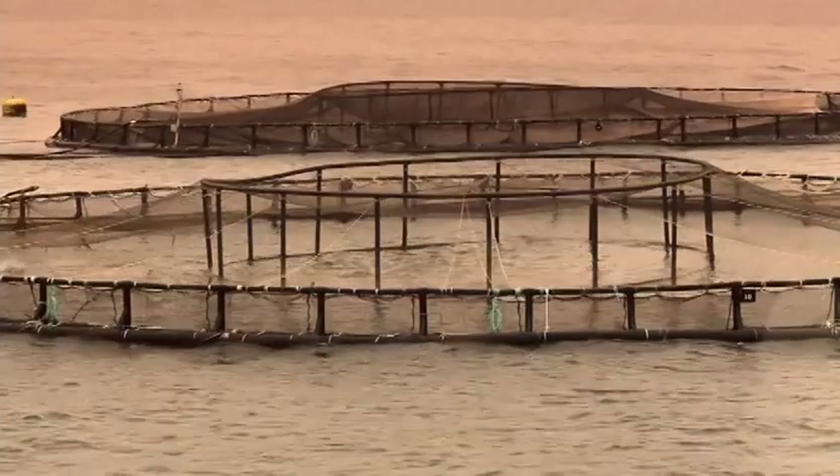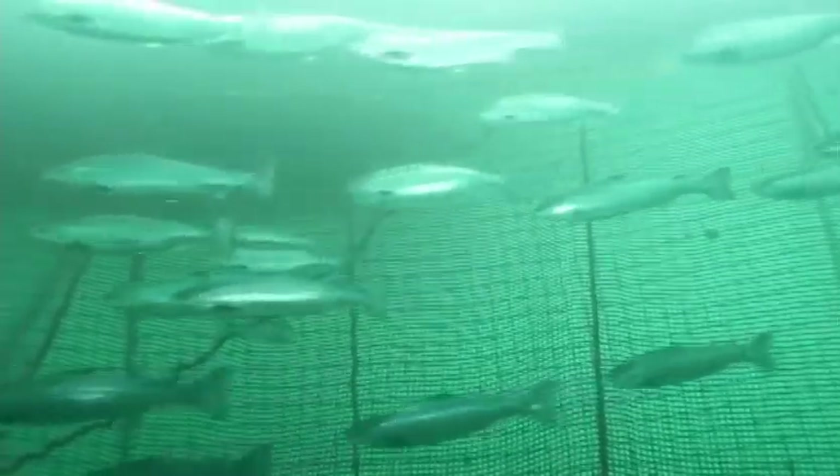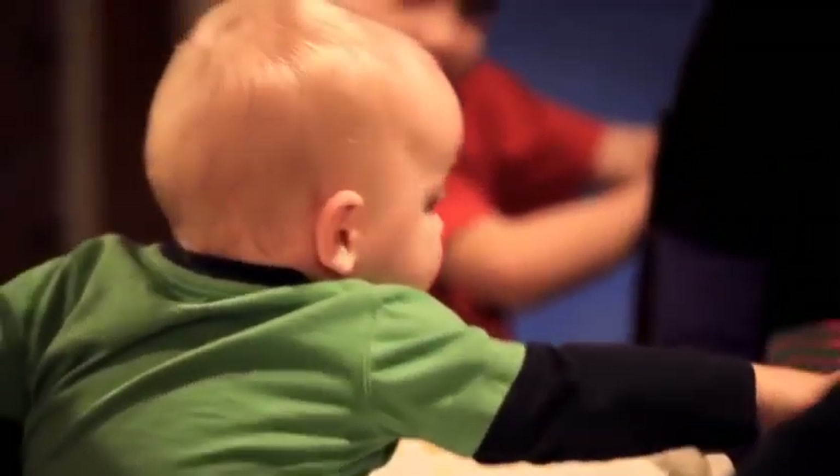I've been involved in the aquaculture industry for 20 years now, and it is a highly sustainable industry with a lot of good people working very hard to produce healthy products. As the world population continues to grow, we're going to need healthy products to meet the demand. Most people eat farmed salmon because it's delicious and easy to prepare. It's also nice to know the health benefits are huge — with salmon farming, we're providing a nutritious and sustainable product for generations to come.